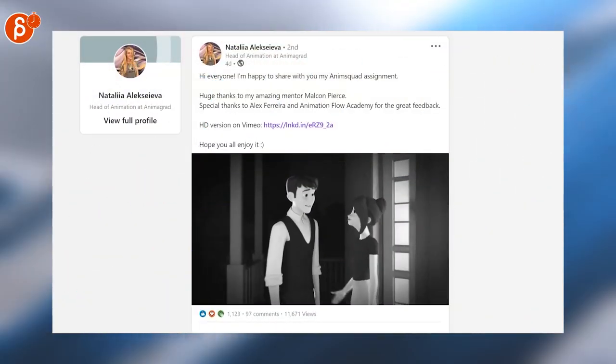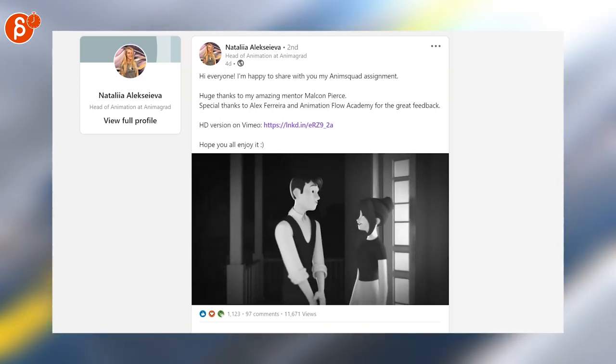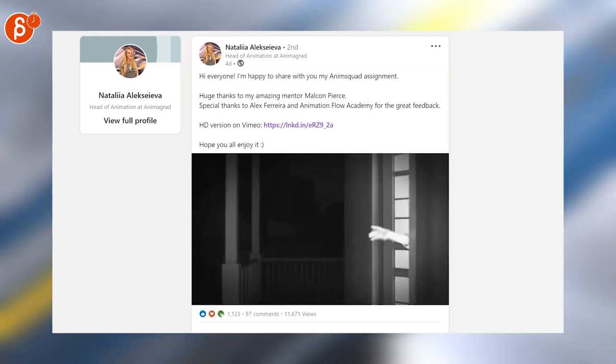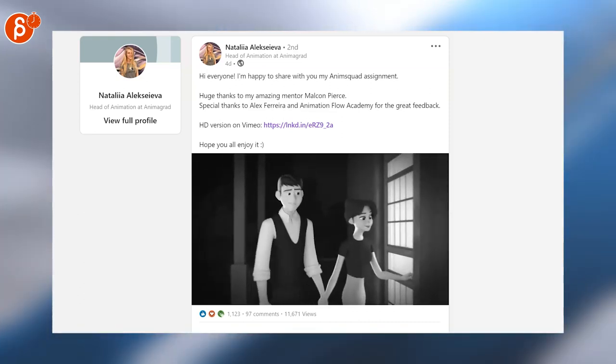Last but definitely not least, this is a really, really nice clip. I love this — the presentation, the animation, the acting charts. This is really, really cool. Let's end it with that. Thanks for watching Animation Minute. This will be on my channel every Monday at 10 a.m.